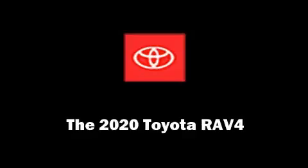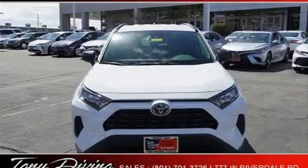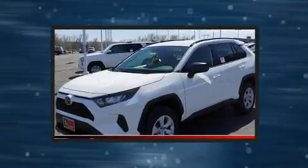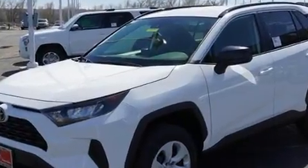Treat yourself to a test drive in the 2020 Toyota RAV4. Smooth gear shifts are achieved thanks to the efficient four-cylinder engine, and for added security, Dynamic Stability Control supplements the drivetrain.